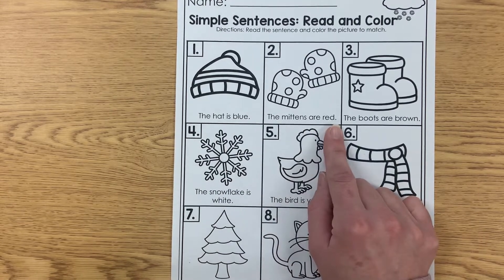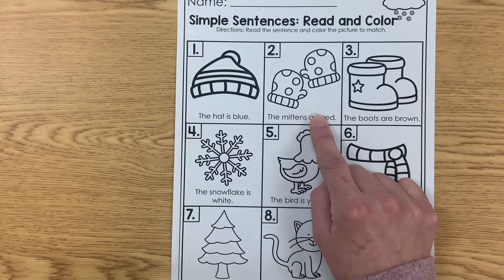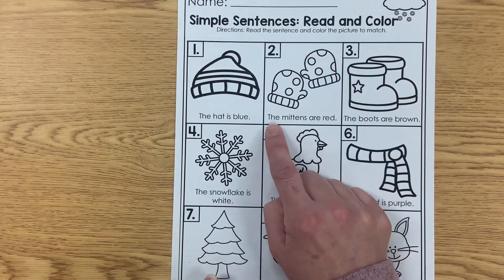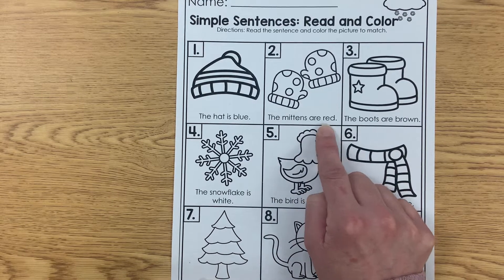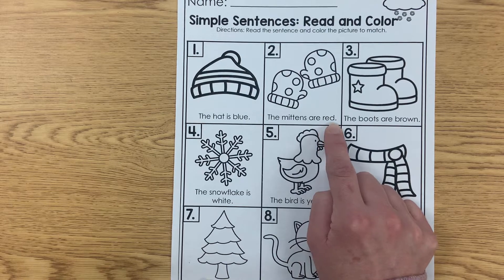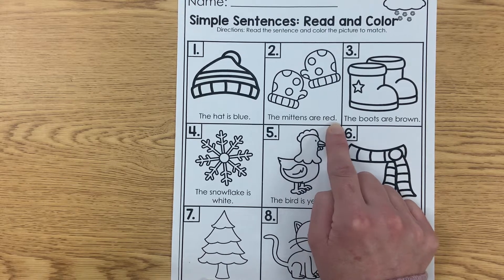Let's try this one. I see mittens — these aren't gloves. Gloves have all the fingers in them, so these are mittens. This says, 'The mittens are...' What color word do you think this is? R-E-D — red. The mittens are red.